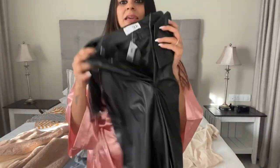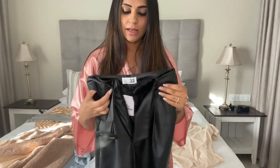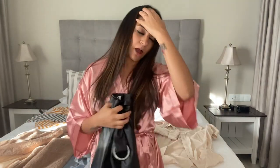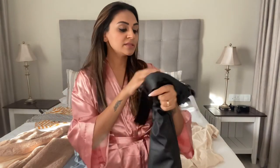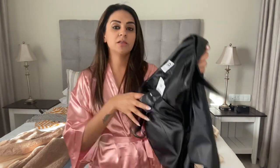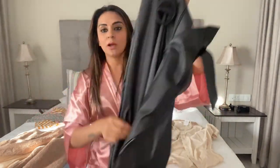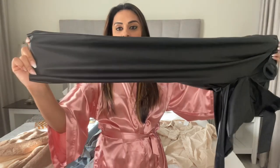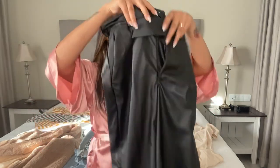I also wanted to add in some leather because leather has made a comeback. I got these leather pants and a leather skirt as well - I haven't decided exactly how I'm going to pair the skirt just yet. These are the leather pants, also from Mr Price, and they were 250. I like them because they're high-waisted and quite tapered with a straight leg really, and they've got a nice little belt at the top as well.